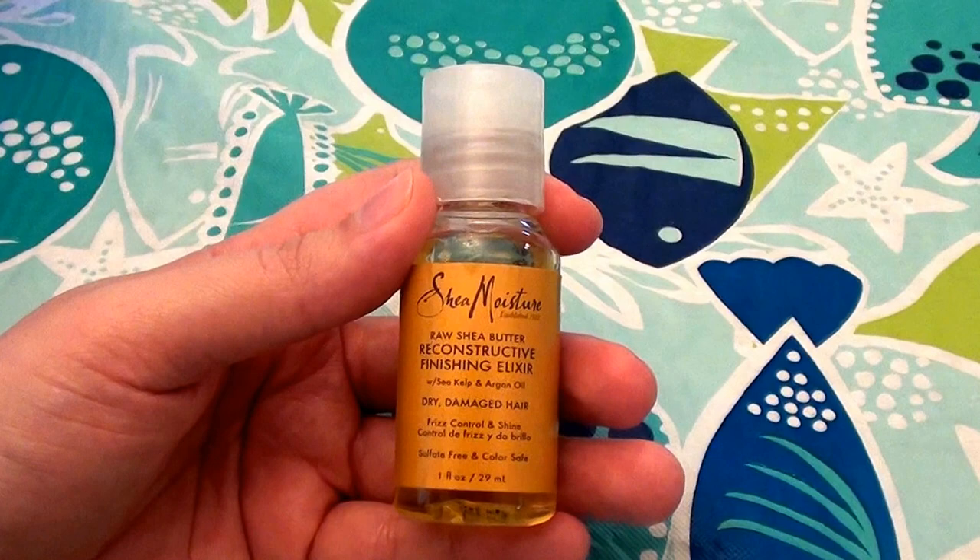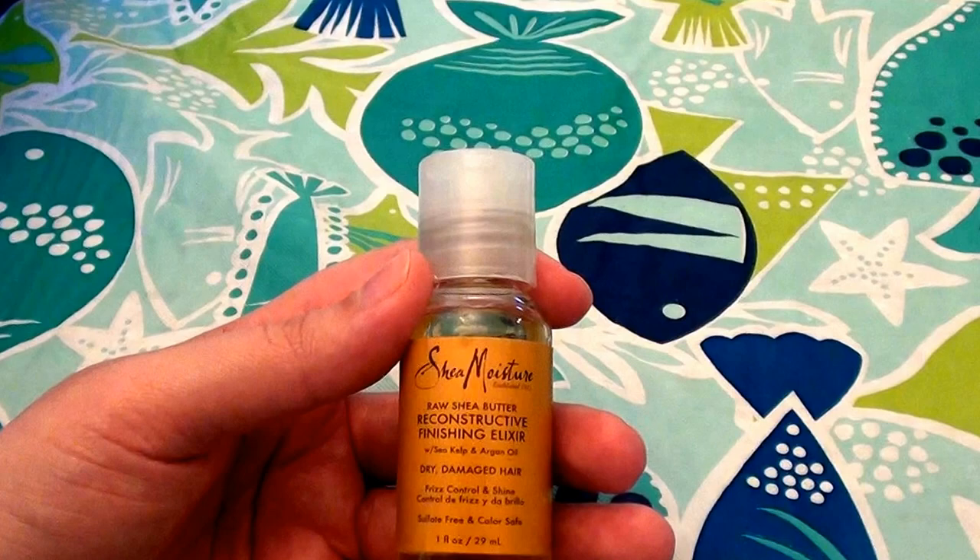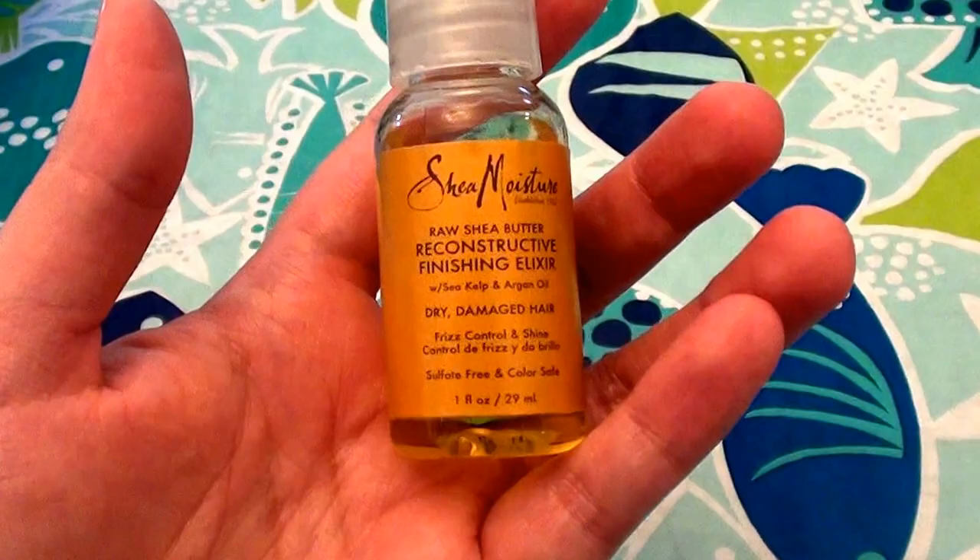I think they have wonderful, wonderful hair products. They really have great hair conditioners, great hair masks, great shampoos, body scrubs, skin care, lotions. I just really do love their products — I really love the Shea Moisture products.